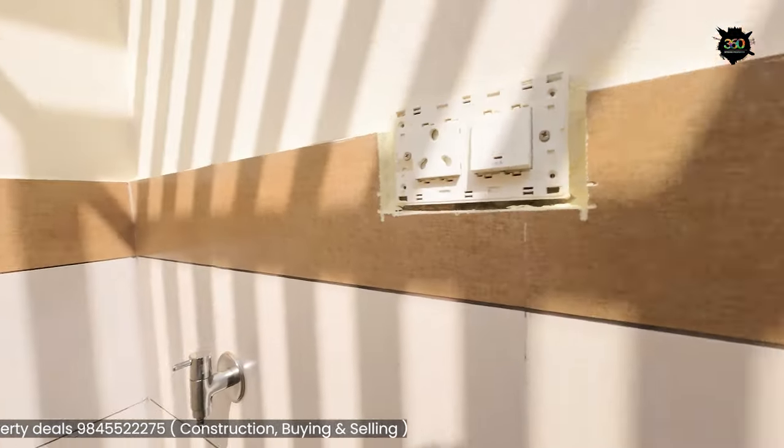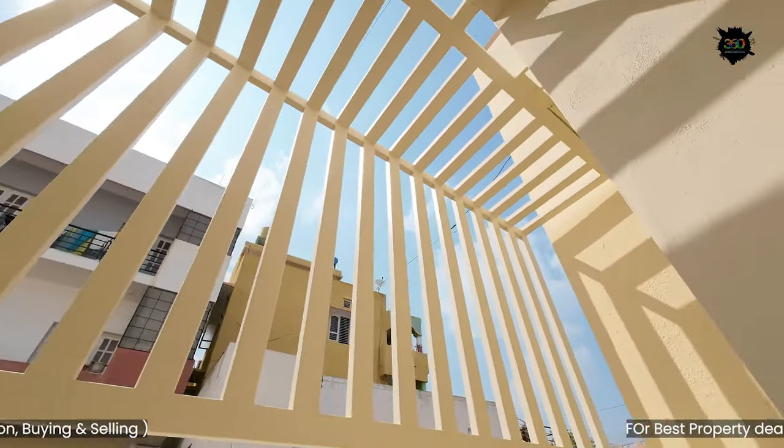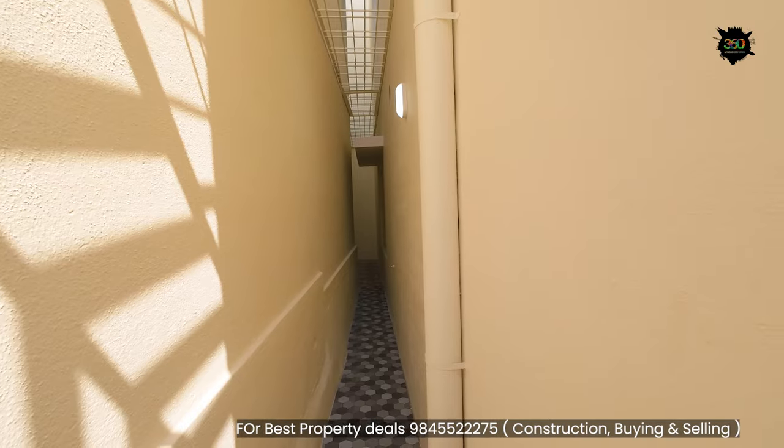Safety is important here. The grills are installed for safety purposes. The utility space extends into this area.